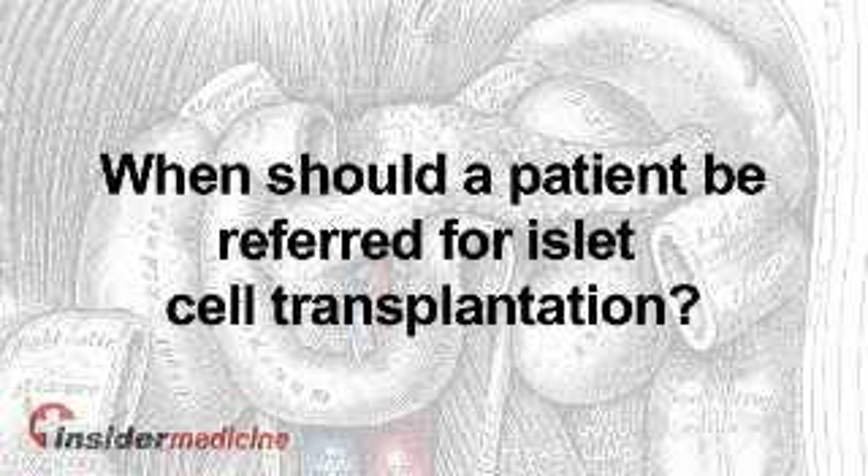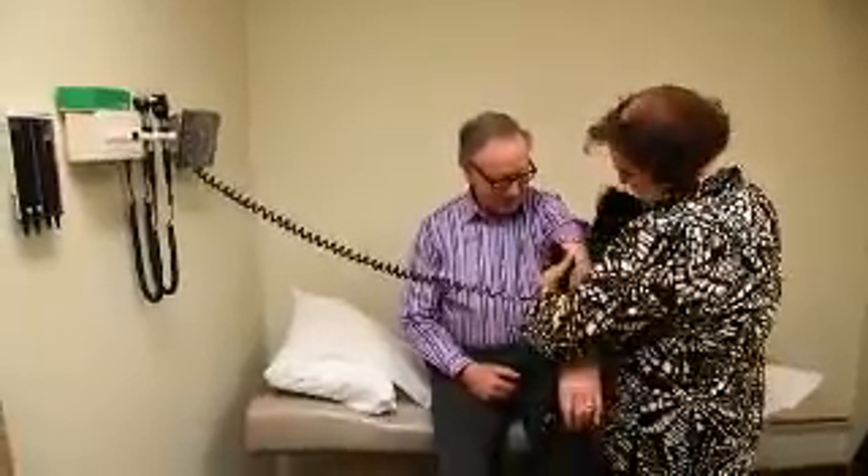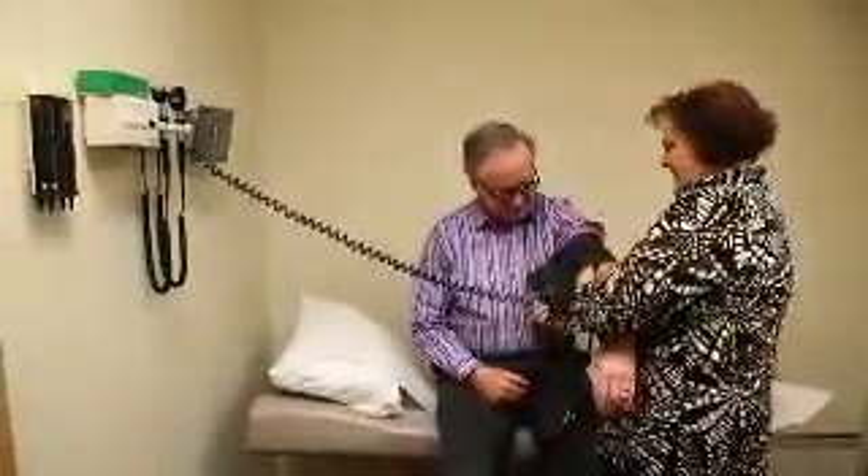Many healthcare professionals are somewhat reluctant to refer patients for consideration of islet transplantation, partly because they're unsure about its safety, its effectiveness, or they perceive it's only for special patients — not the ones they're seeing. We have quite a robust assessment process and we would generally encourage referrals. We're happy to assess patients and say this isn't right for them, or not yet, rather than people assuming the answer is going to be no and not asking the question.